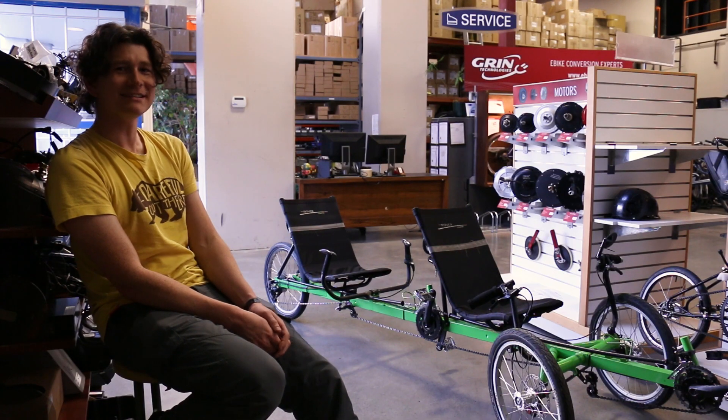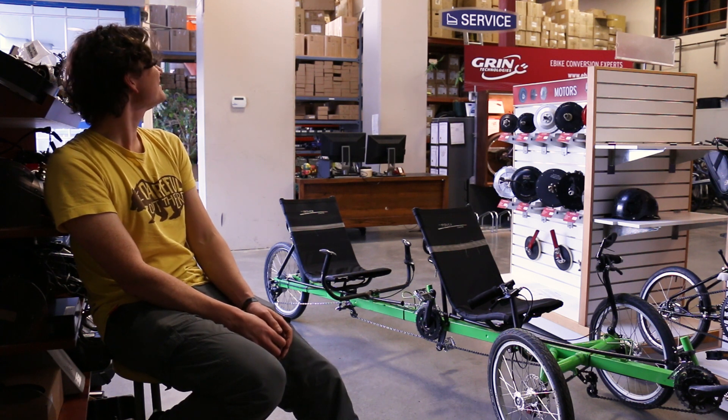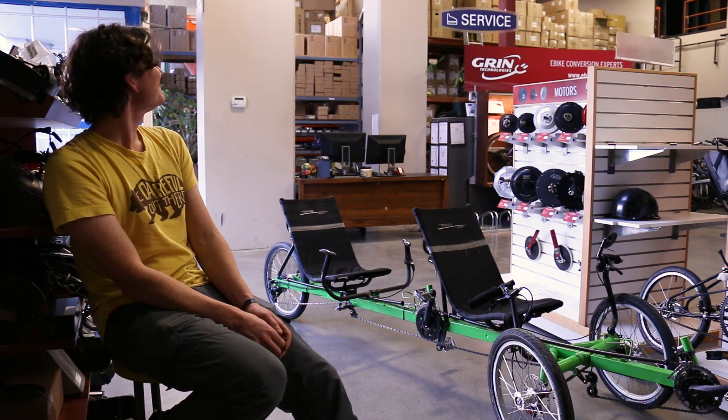Before we completely hack this thing to pieces, I thought it'd be fun if we go for a little spin and I'll call Anne Sophie. You ready for a rip?